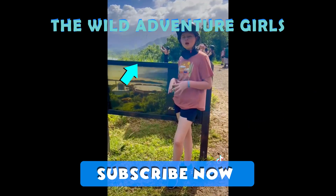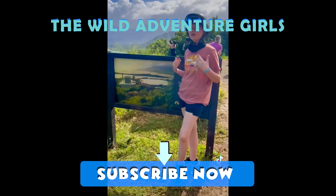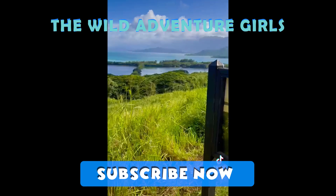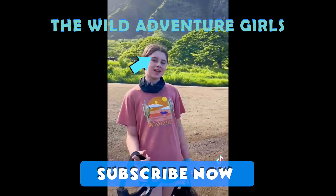Did you know that in Jurassic World, some of the scenes they actually put the buildings in digitally? Thank you guys so much for riding with me at the ranch. See you next time!